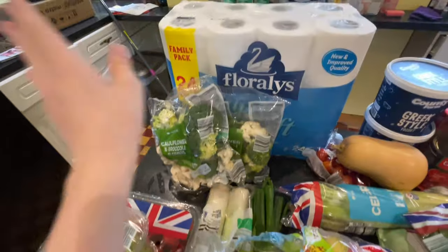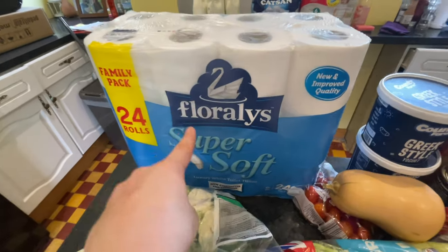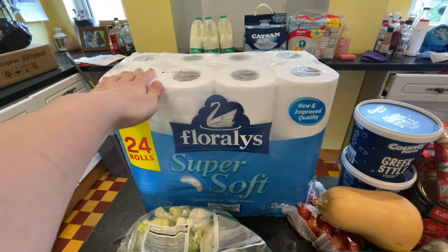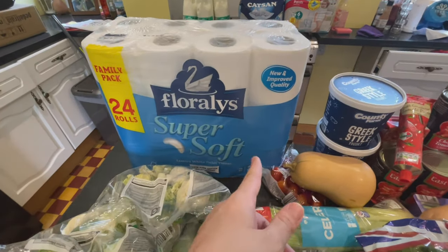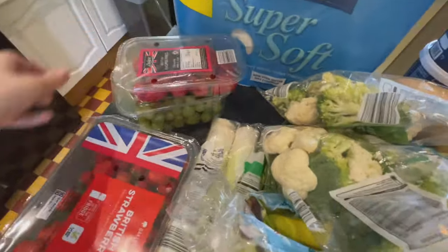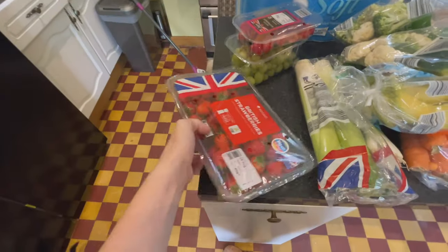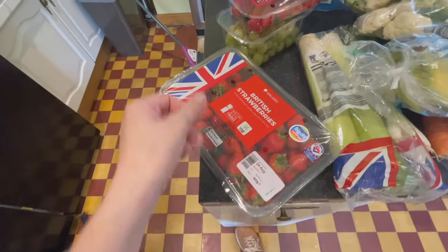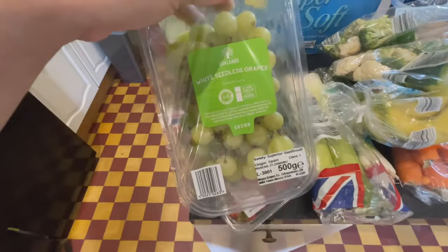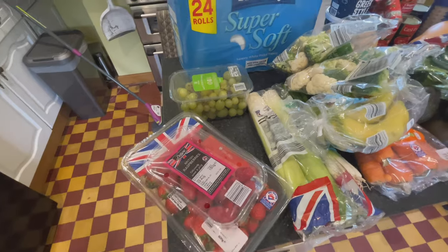I got a massive family pack of 24 rolls of toilet paper — most families just get through a lot of it. It was £6.49, which I think is quite good for 24 rolls. I also got this massive punnet of British strawberries for £2.49 — they look and smell amazing. And I got British raspberries at £1.89. Robin wanted some white seedless grapes, so I'm going to rustle up Robin some lunch now.